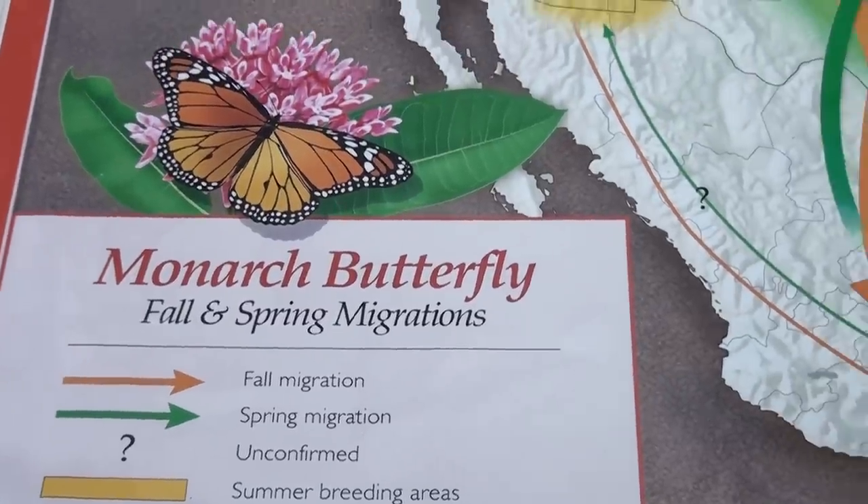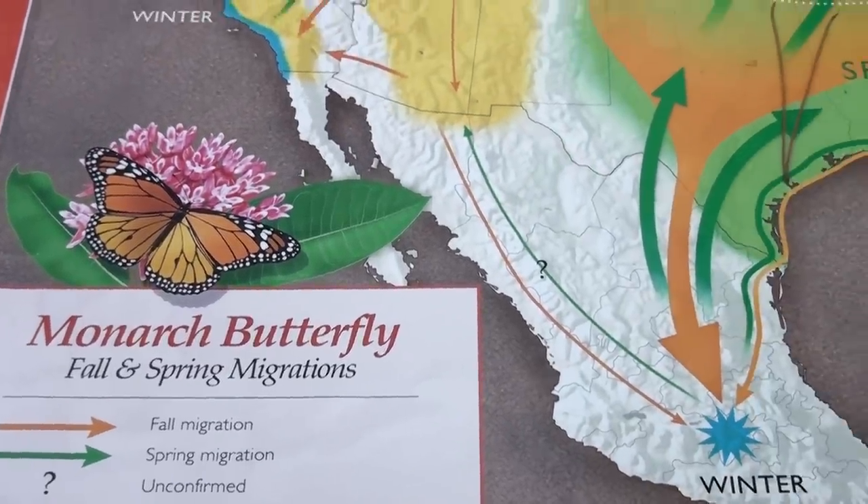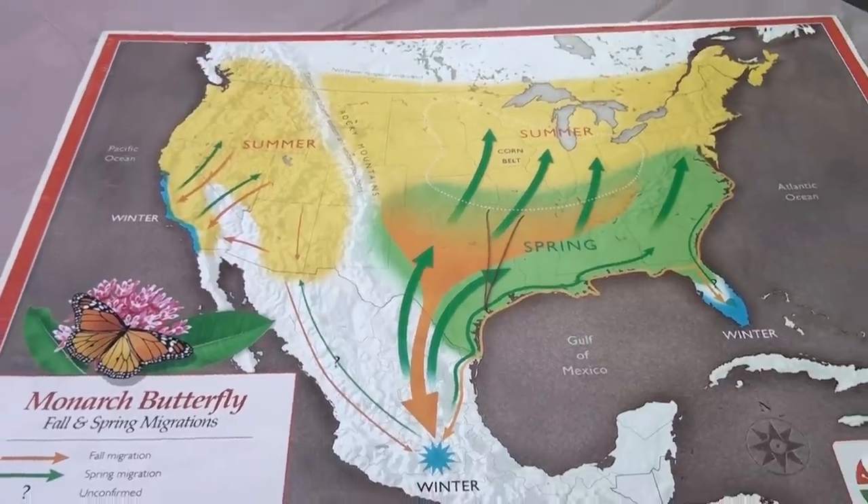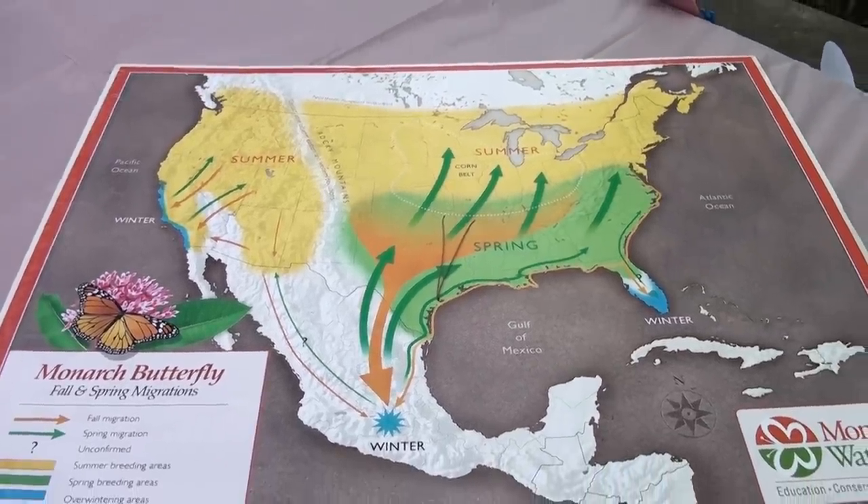The monarch butterfly is a migrator. Their two migration paths were Mexico and California. The California migration is starting to die off — they've lost 92% of their butterflies since 1997.